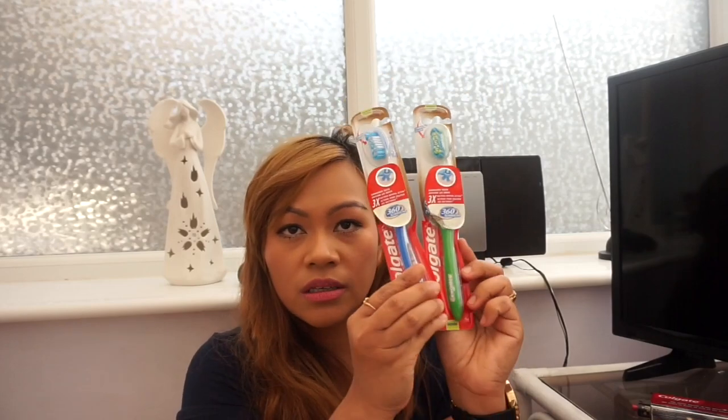The last item from Poundland is a Colgate Optic White toothbrush. It costs more than a pound in other shops and grocery stores, so I grabbed it. I got it for my husband since he doesn't use an electric brush — it comes in blue and green.